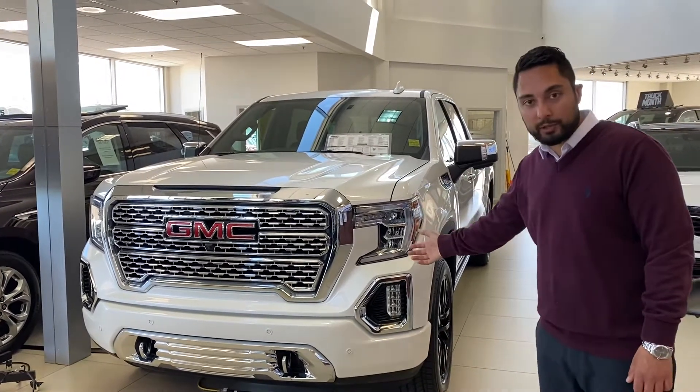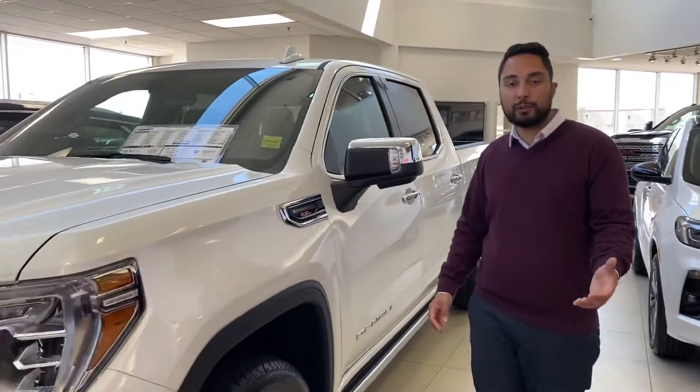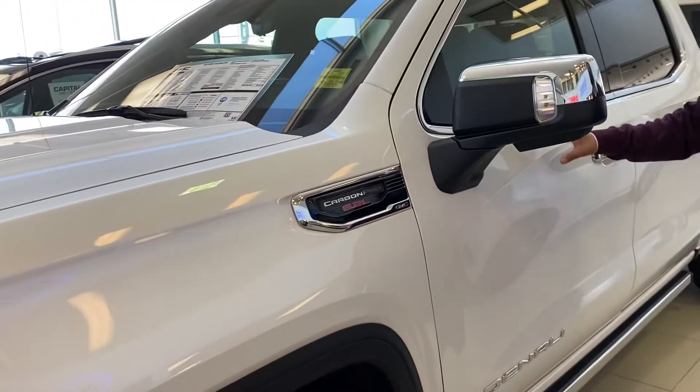This is the Carbon Pro Edition. Tons to talk about on this unit. I know you're looking at a black one, but that one sold. We happen to have a virtually identical unit, just a different color. This one's the beautiful White Frost.